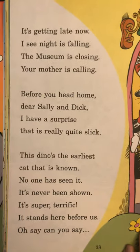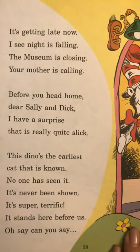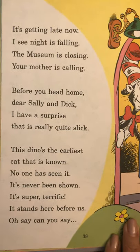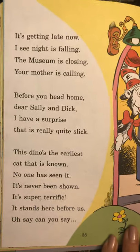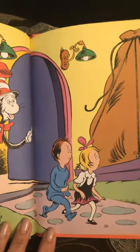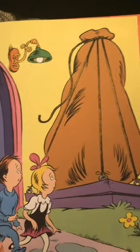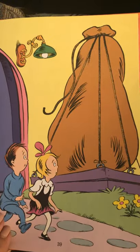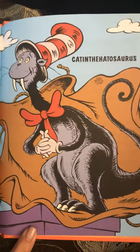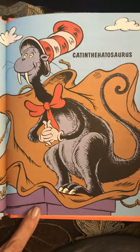It's getting late now. I see night is falling. The museum is closing. Your mother is calling. Before you head home, dear Sally and Dick, I have a surprise that is really quite slick. This dino's the earliest cat that is known. No one has seen it. It's never been shown. It's super terrific. It stands here before us. Oh say, can you say Cat-in-the-Hat-o-saurus? The Cat-in-the-Hat-o-saurus! That one's not a real dinosaur, right?